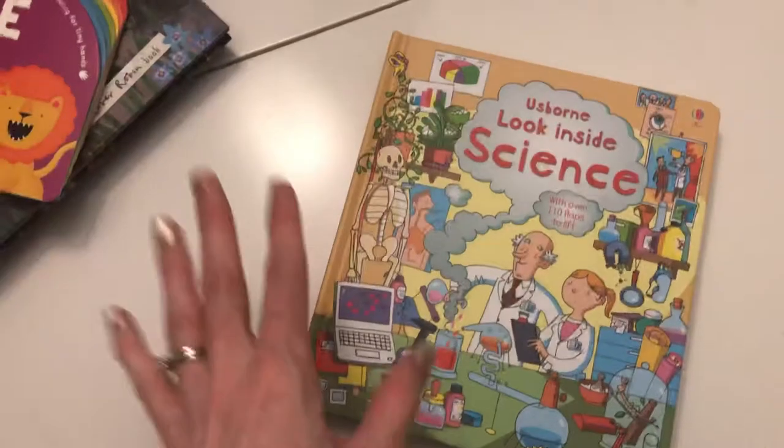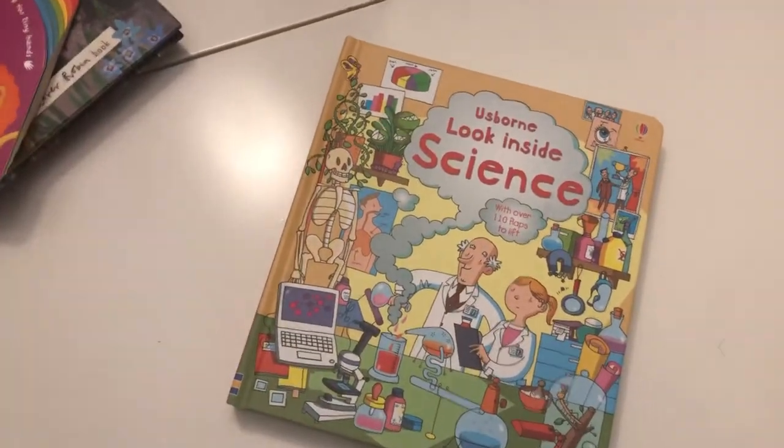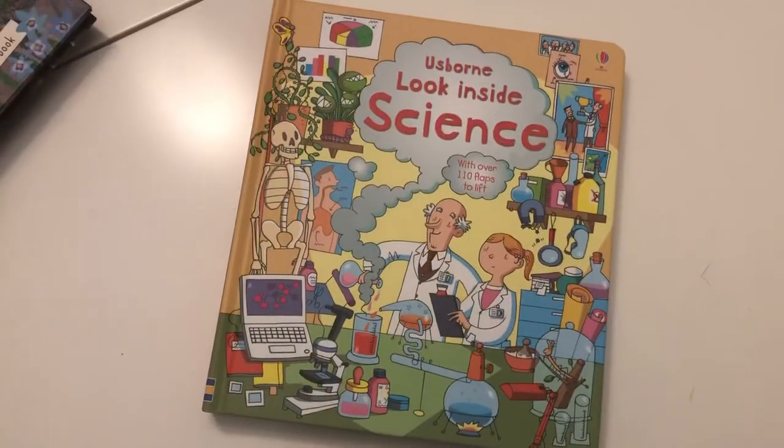Anyway, those are just a couple of my favorites that came in. I can show you way more, but I'm really excited about these!